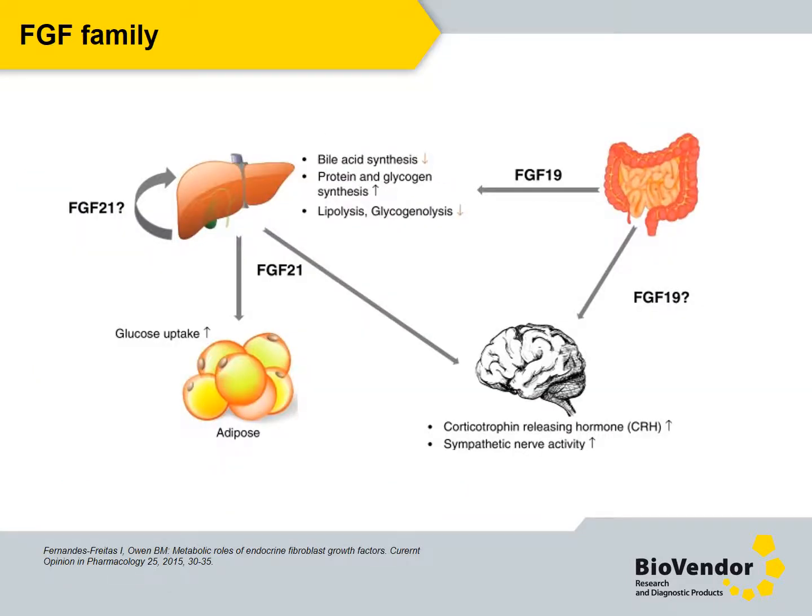The fibroblast growth factor superfamily comprises six families; however, only the sixth one exhibits endocrine functions. It includes FGF 19, FGF 21, and FGF 23. The most interesting member is FGF 21, which regulates glucose and lipid homeostasis.